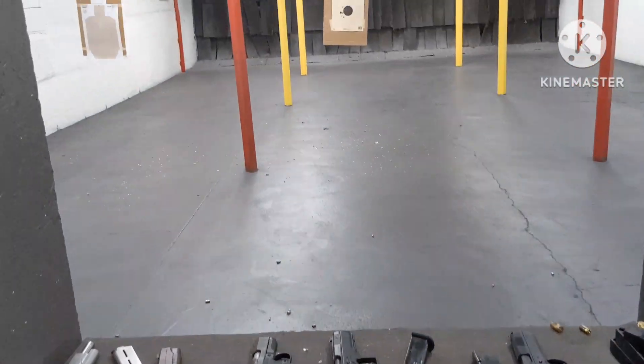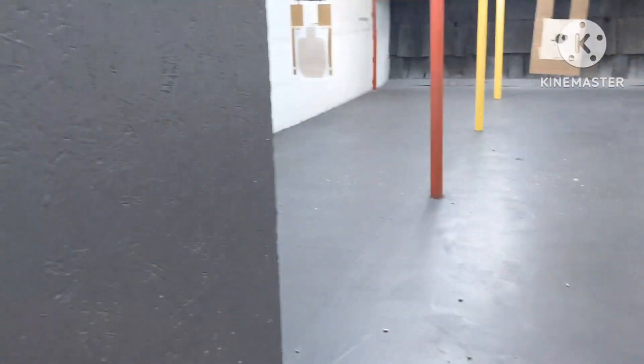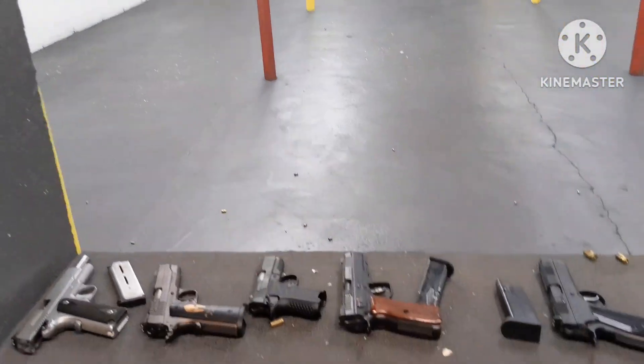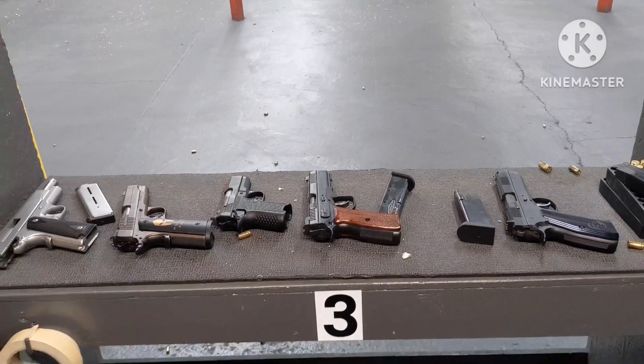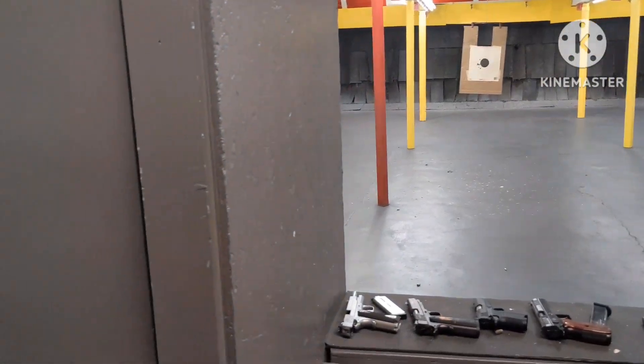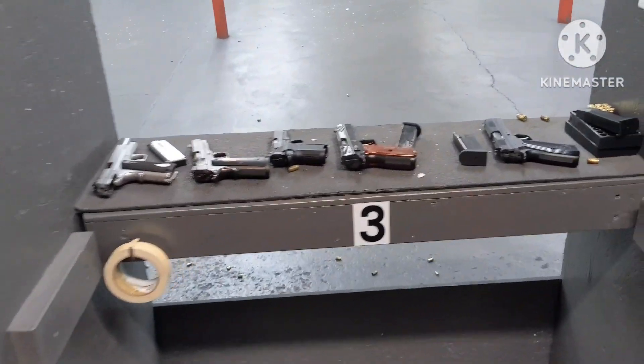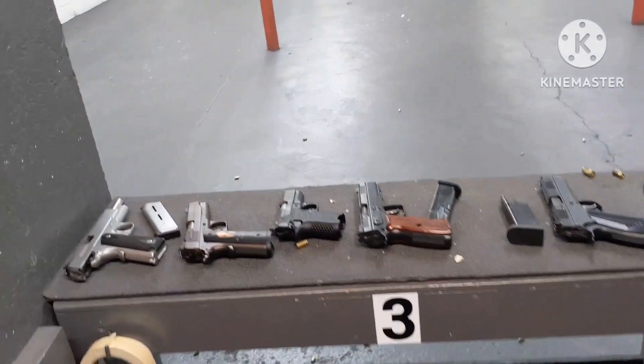Hey guys, Firearms101, thanks for tuning in at The Range today with the Crazy Scotsman. We've actually been here for a quick minute already. Oddly enough, we've gone through a lot of brass. I brought 1911s to the range today. We must have been reading each other's minds, because that's exactly what the Scotsman pretty much brought today too, so it's like a 1911 day.